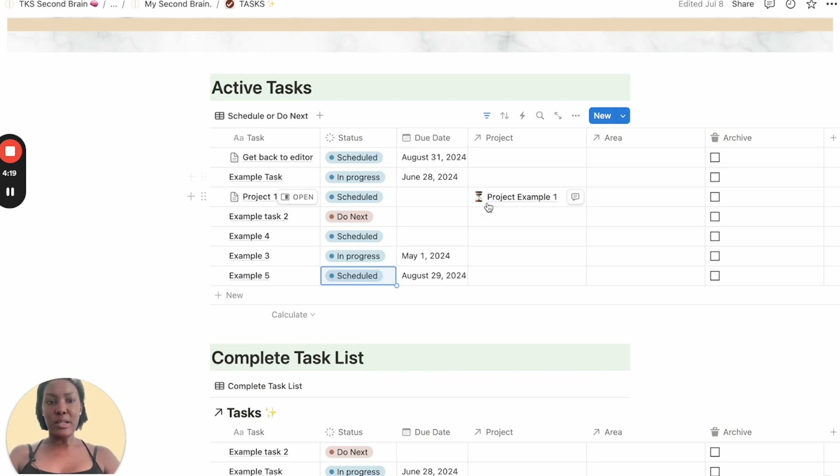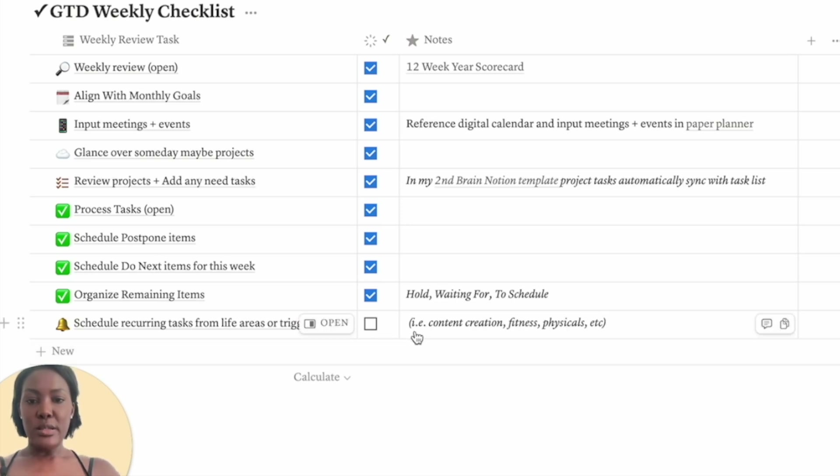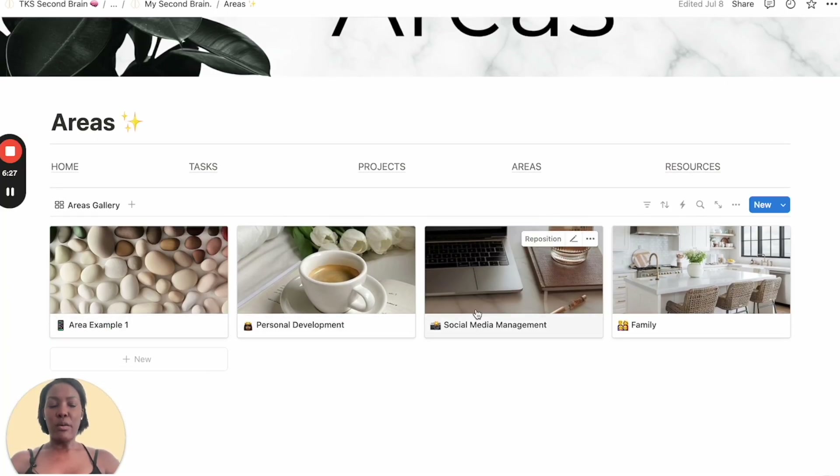This task is also associated with a project, so it will populate in that project window as well. The same thing for the area — if you add it to an area, it will show up here and also sync to that life area page. If you check tasks off here, it will archive them. Then you organize remaining items, tagging them as hold, waiting for, or to schedule. The last thing is to schedule recurring tasks from life areas or your trigger list — those ongoing things that don't really have a deadline, like social media creation. When you go into each life area, you get triggers and reminders of ongoing tasks, like scheduling doctor's appointments or scripting a new YouTube video.